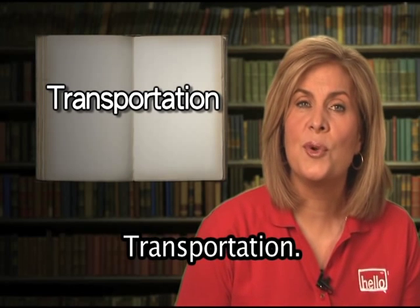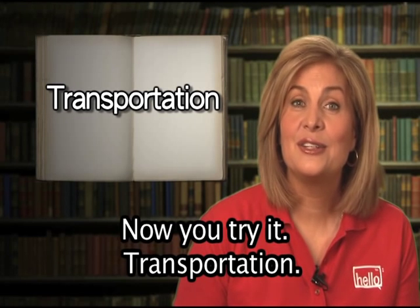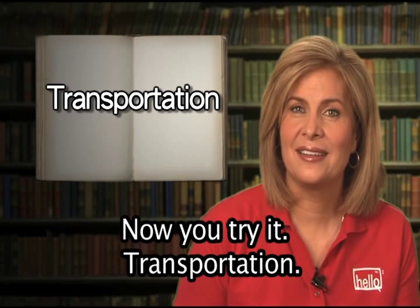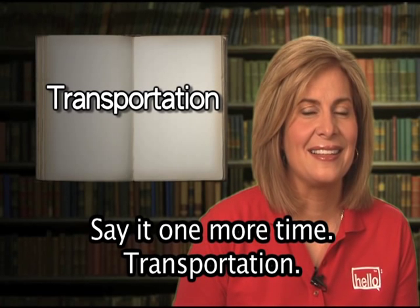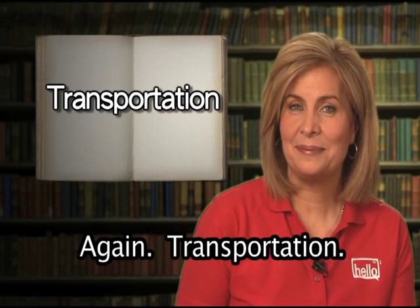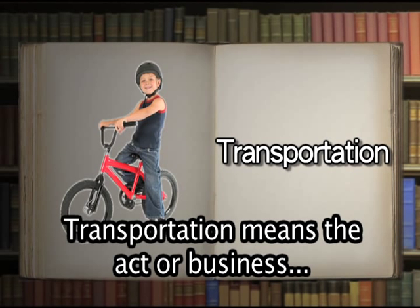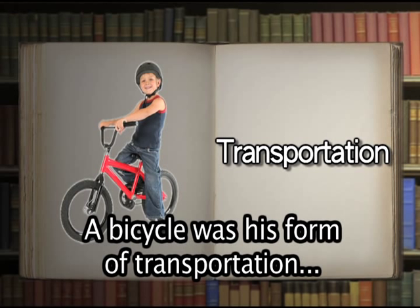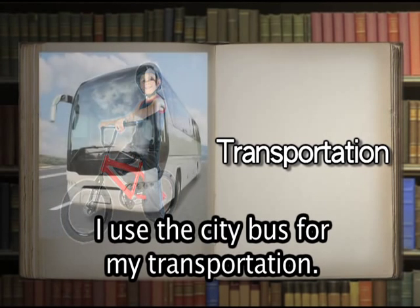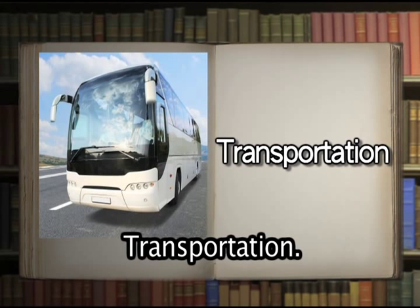Transportation. Now you try it: transportation. Well done. Transportation means the act or business of moving goods or people. A bicycle was his form of transportation to and from school. I use the city bus for my transportation.